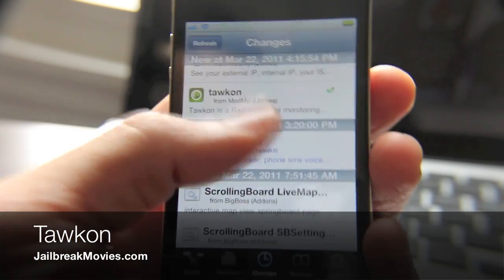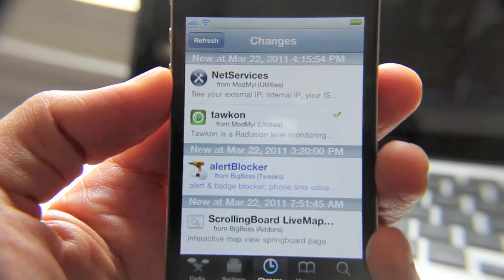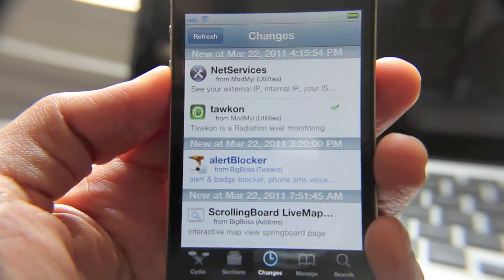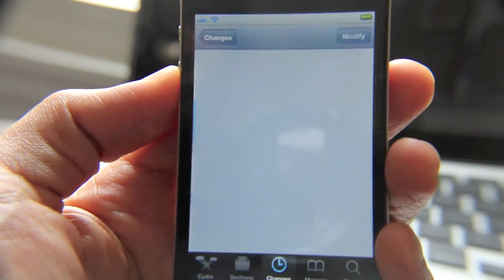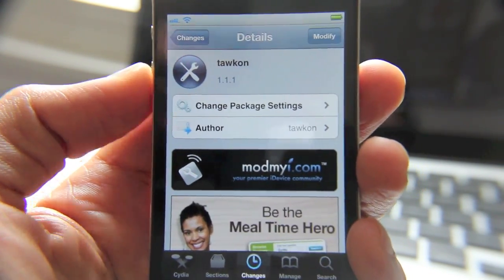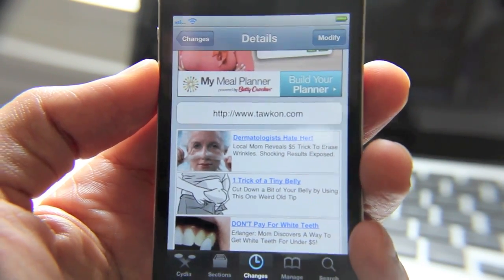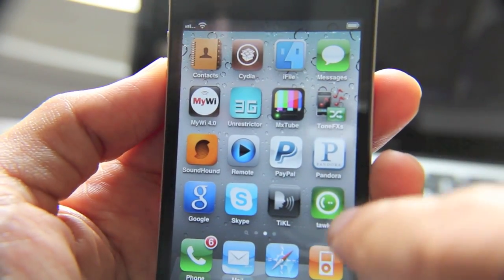Hey guys, it's Jeff with Jailbreak Movies. Let's talk about this new app that just appeared on the Cydia store. It's called Talkon — I guess that's how you pronounce it. What it says it does is it's a radiation level monitoring tool, and of course that's on people's minds these days with the nuclear issue in Japan and because there are so many nuclear plants worldwide that we just don't think about.